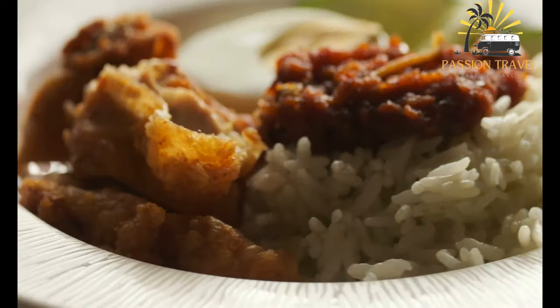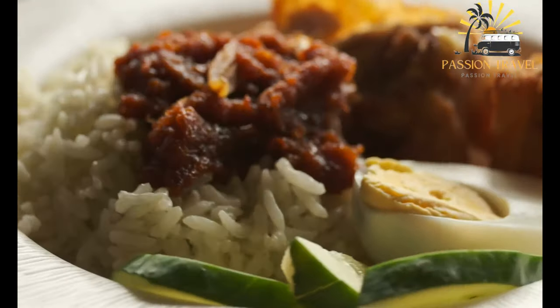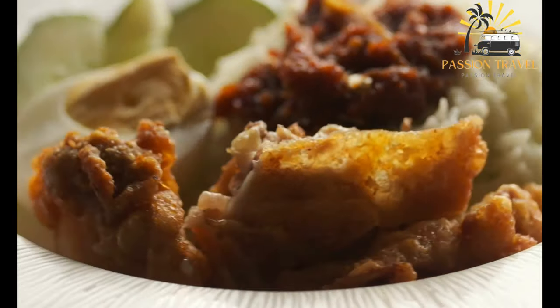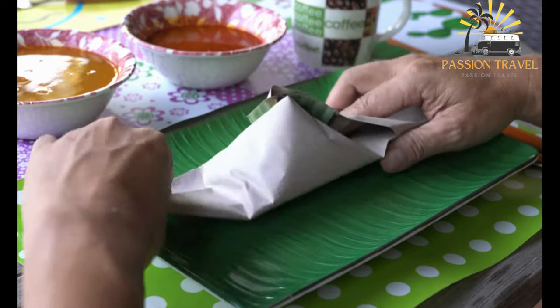Although it is also eaten for lunch and dinner, Nasi Lemak has become a symbol of Malaysian cuisine and is enjoyed by people of all ethnicities. It is a versatile dish that can be customized to suit individual tastes, with variations including Nasi Lemak Ayam with chicken, Nasi Lemak Sotong with squid, and Nasi Lemak Rendang with beef.